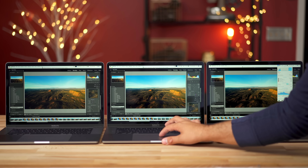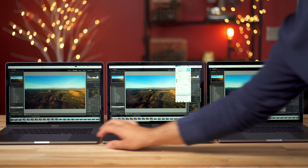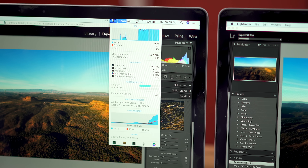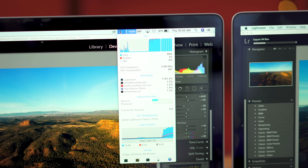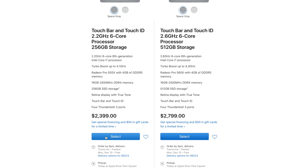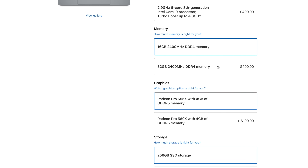Now let's say you're a photo editor — having better graphics won't increase performance at all. We tested all 3 CPU options for the 2018 15-inch MacBook Pro, and the only thing we found that really affected photo editing was the amount of RAM you have. So just buy the base 15-inch model and upgrade to 32GB of RAM.